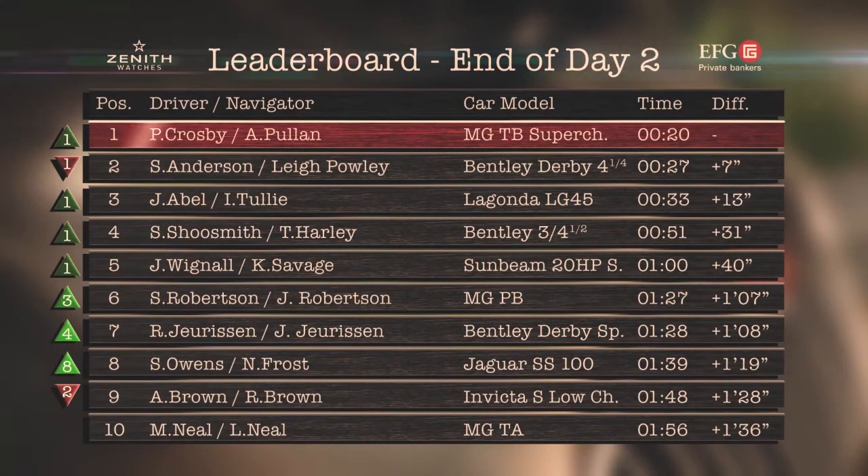Crosby and Pullen had snatched back the lead from Anderson and Powley. John Abel and Ian Tully looked threatening, claiming third in their Lagonda, with Shoesmith and Harley behind them creeping up to fourth.